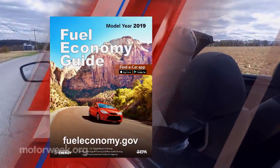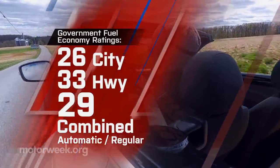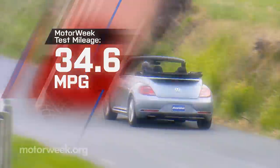Government fuel economy ratings are 26 city, 33 highway, and 29 combined. We averaged a great 34.6 miles per gallon on regular.